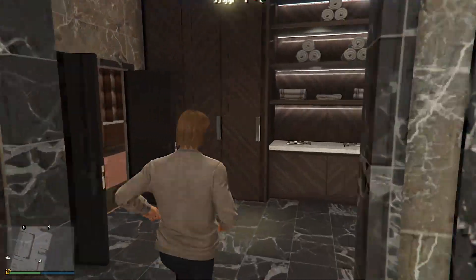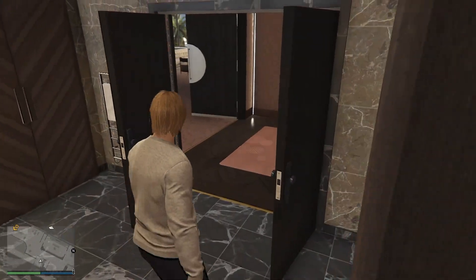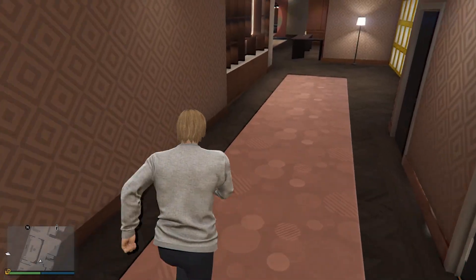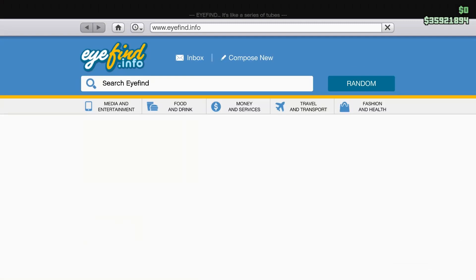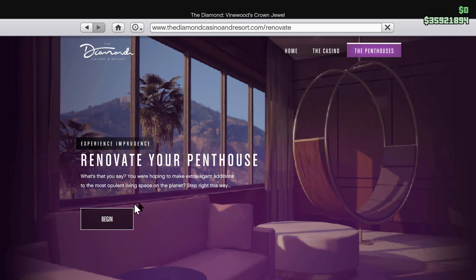You basically just go right around and there's another little area here, and pretty much done a big circle back through the penthouse. So yeah, the things I have not gotten yet — I just want to go over that real quick. So the penthouses — the renovations.